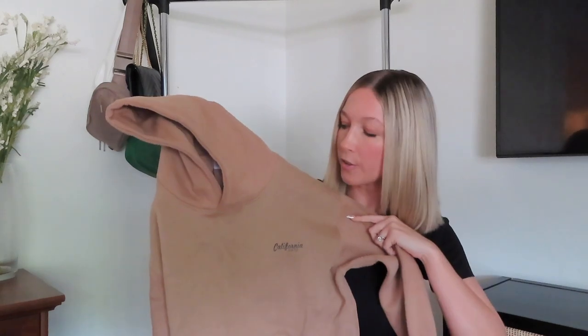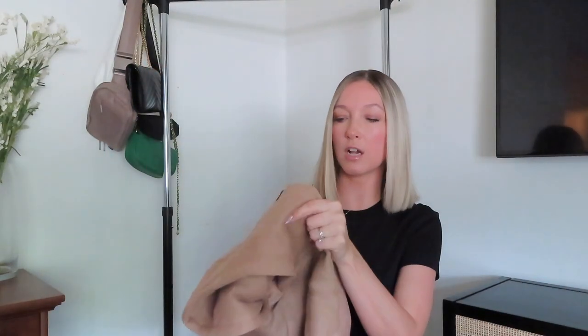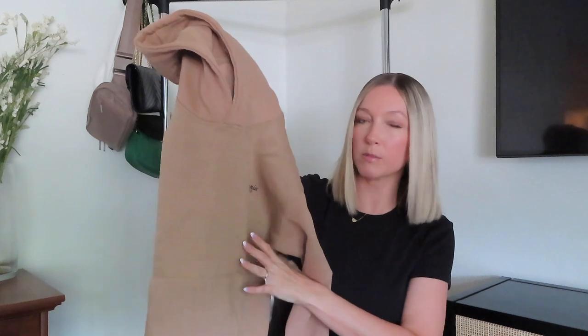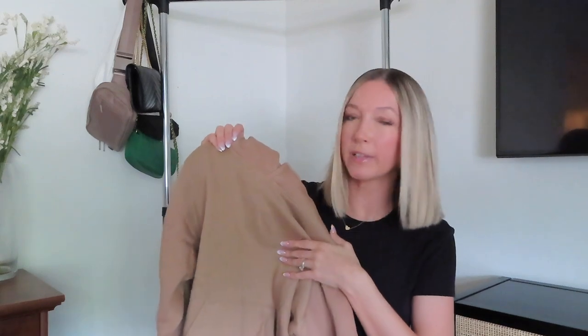Another sweatshirt for our son — this one is a hoodie that actually matches the ivory one we got for our youngest daughter. They had a few different colors, and this one is a light brown tan. I think this color will last a little longer with stains, but the quality is great — super thick and warm on the inside.